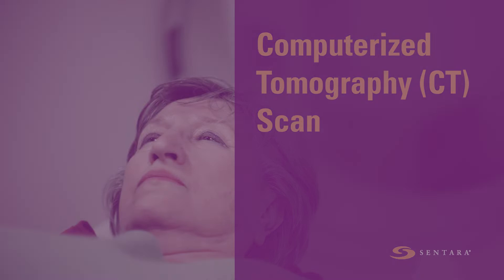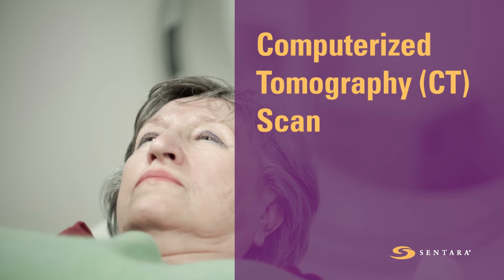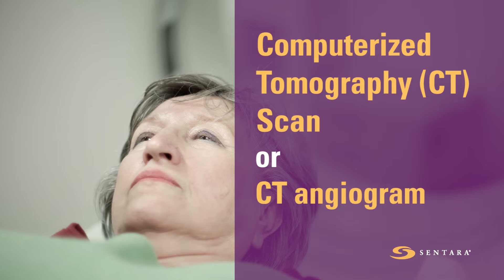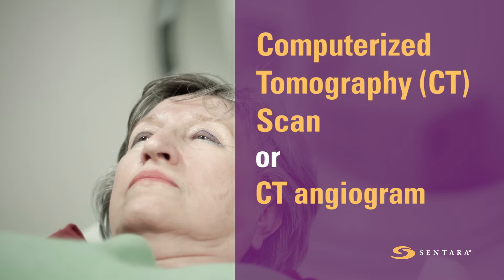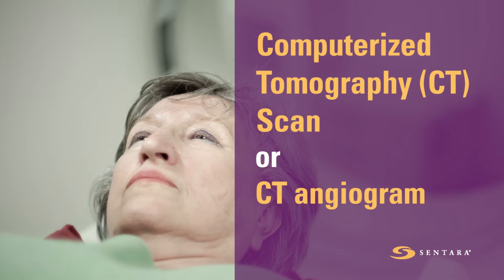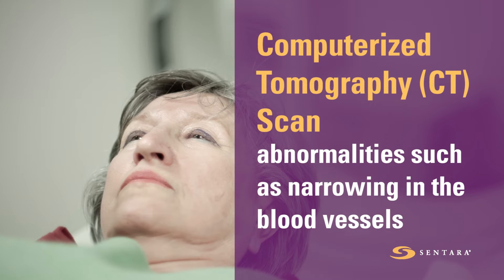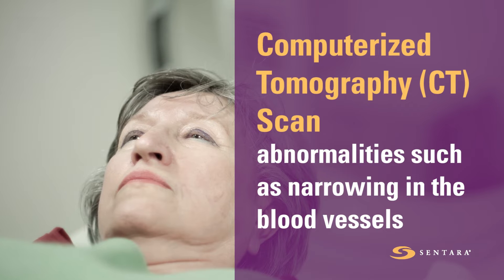A computerized tomography CT scan or CT angiogram utilizes x-rays to look for abnormalities in the brain, such as ischemic stroke or bleeding. A CT angiogram can find abnormalities such as narrowing or occlusions in the blood vessels.